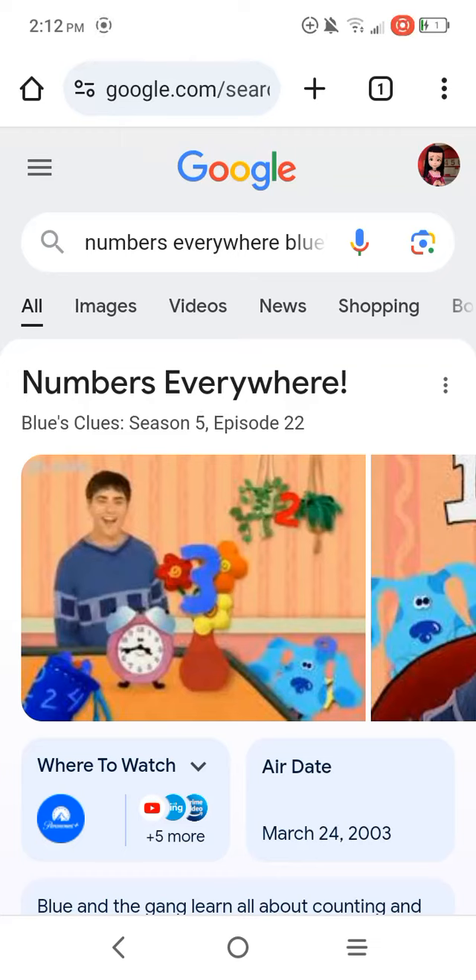What's up everyone, this is Dan, the My Little Pony and Sophia the First fan here, and I'm back with another episode review. This episode review is going to be on Season 5, Episode 22 of Blue's Clues, and it's called Numbers Everywhere.